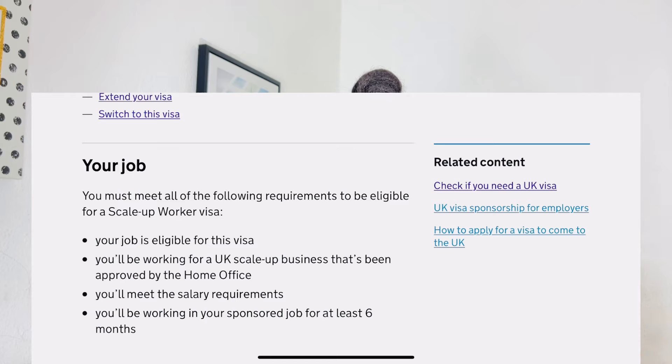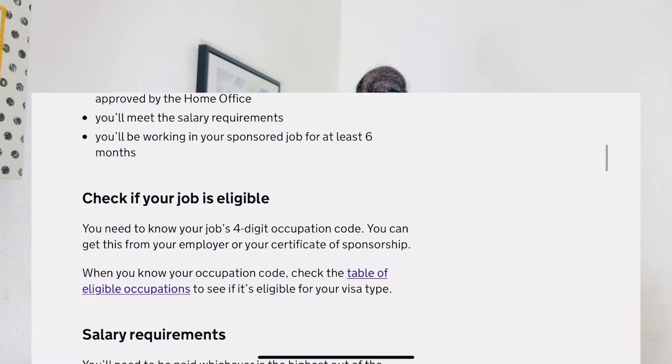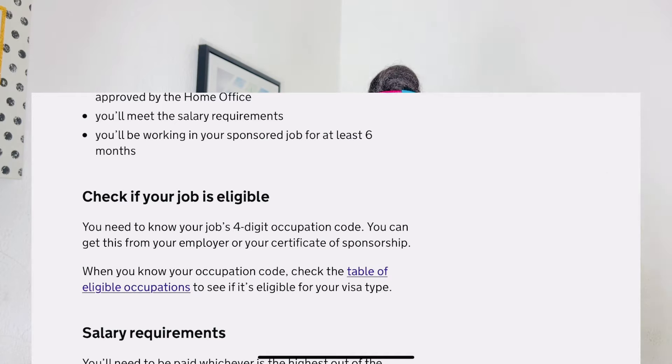For your job to be eligible, it has to be eligible for this visa and you must be working with a scale-up business approved by the Home Office. I'll provide you with the list of scale-up companies approved by the Home Office. Before accepting a job offer, verify the company against this list. If you don't find them there, they have not been approved — and it is likely a scam.